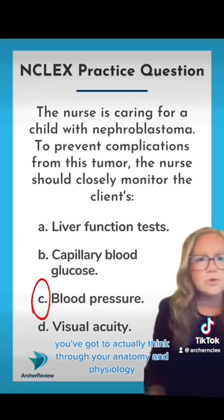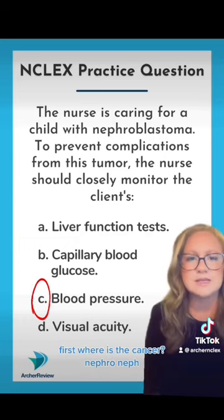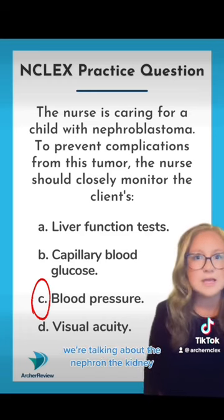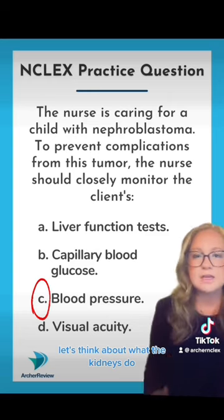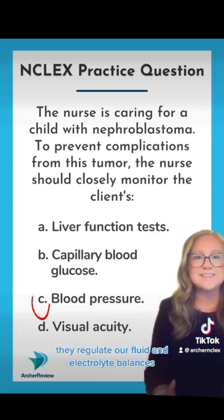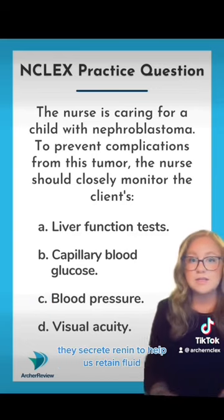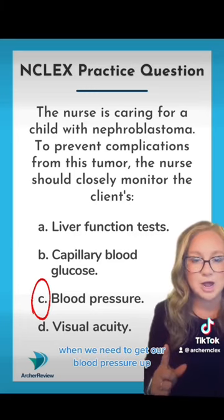You've got to actually think through your anatomy and physiology to understand this. First, where is the cancer? Nephro — we're talking about the nephron, the kidney. This is a tumor on the kidneys. Let's think about what the kidneys do. They regulate our fluid and electrolyte balances, they help to filter waste products out of our blood, and they secrete renin to help us retain fluid when we need to get our blood pressure up.